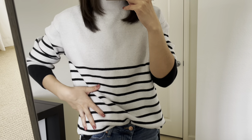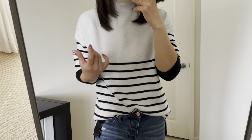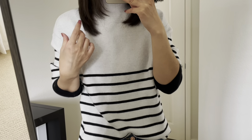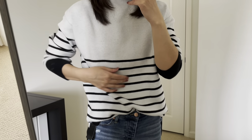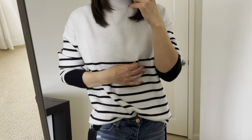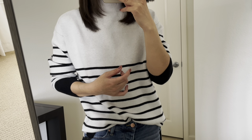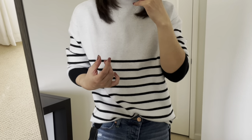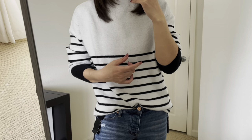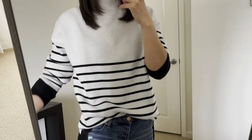I can't believe this is under $9. Originally this sweater was $29.99, so it's a big price drop. It comes in five prints: white and black stripe, white buffalo check, white plaid, white windowpane, and black camo. Personally, I really like the stripe. This sweater is not scratchy.